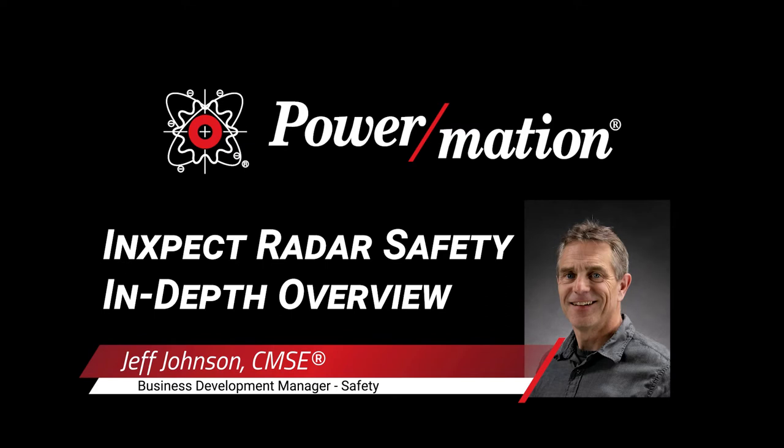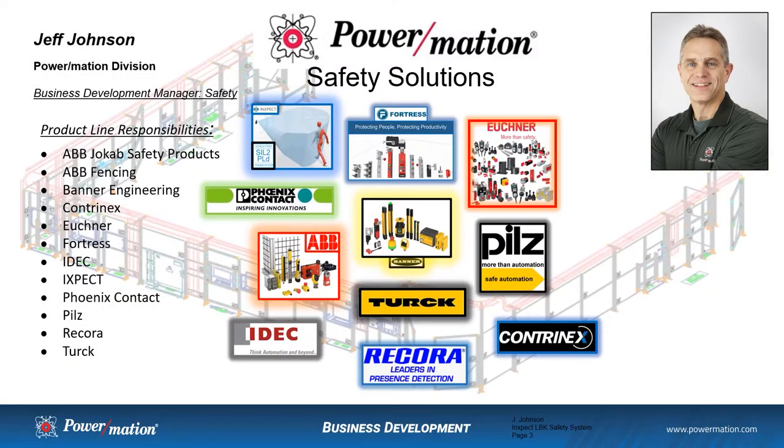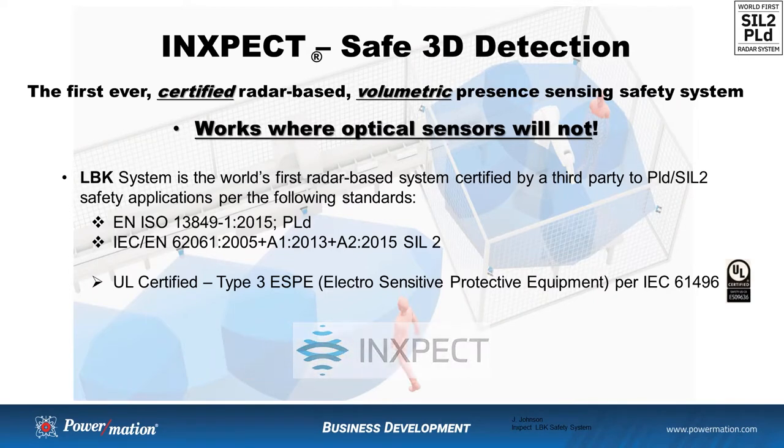Hello, my name is Jeff Johnson, Business Development Manager for Powermation. With primary focus on our safety product offering, what I'd like to talk to you today about is a relatively new product utilizing radar-based technology for industrial safety applications. The company InSpec has developed a radar-based volumetric present sensing safety system that has been third-party certified as a safety device.